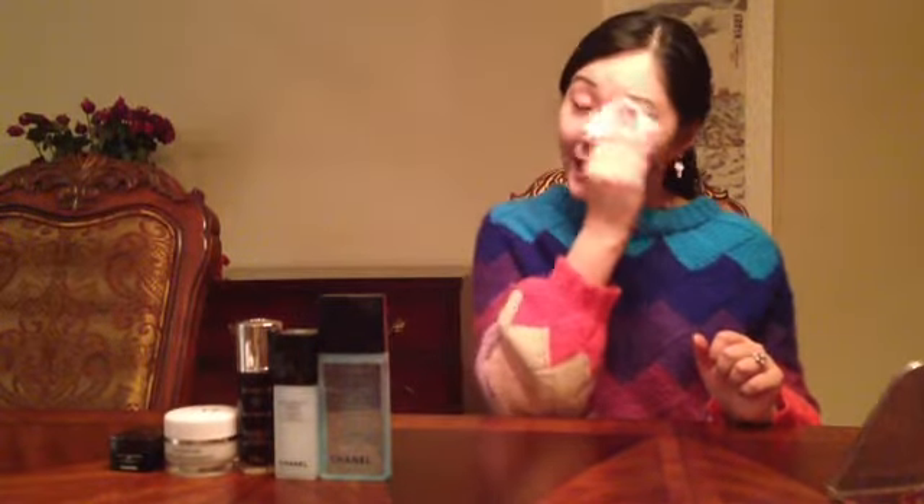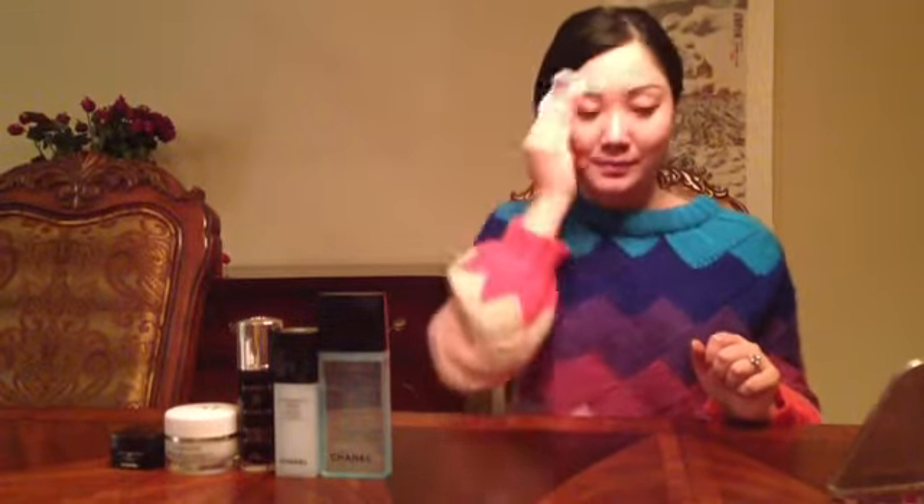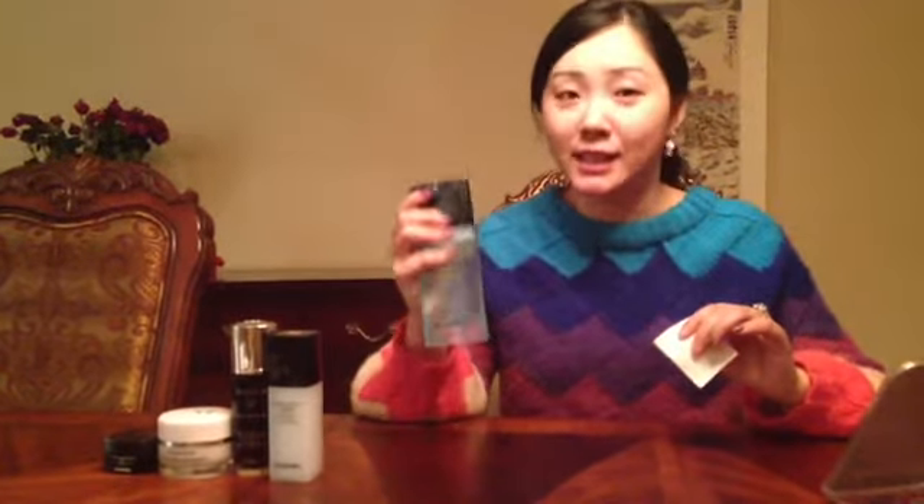Use it around the eye area to clean your face. After this step, we use the toner to deeply clean your face and balance the pH of the skin. The product I use is the Chanel Lotion Comfort. It doesn't have any alcohol in it — it's perfect for combination skin.